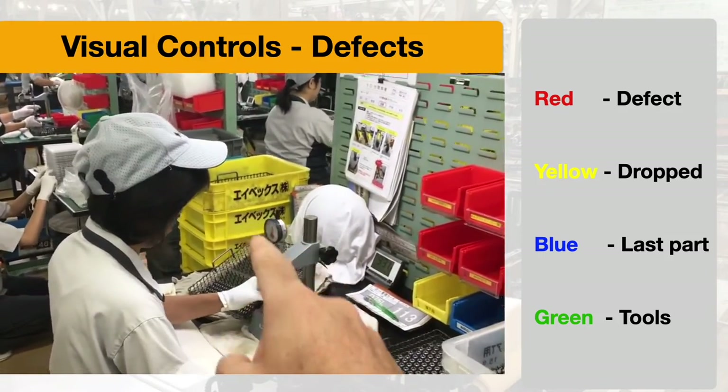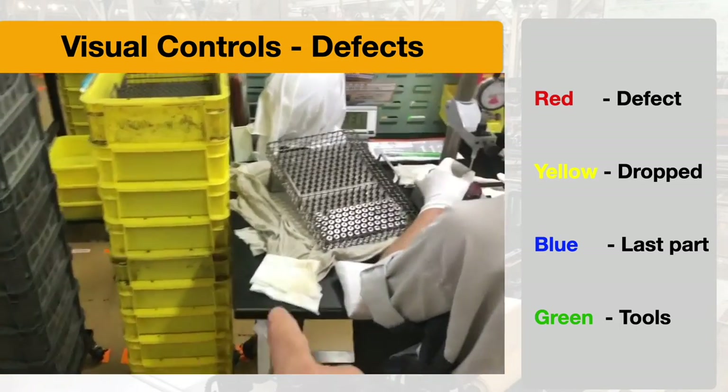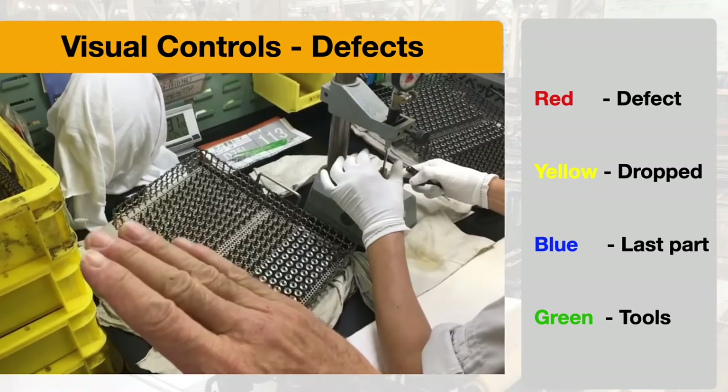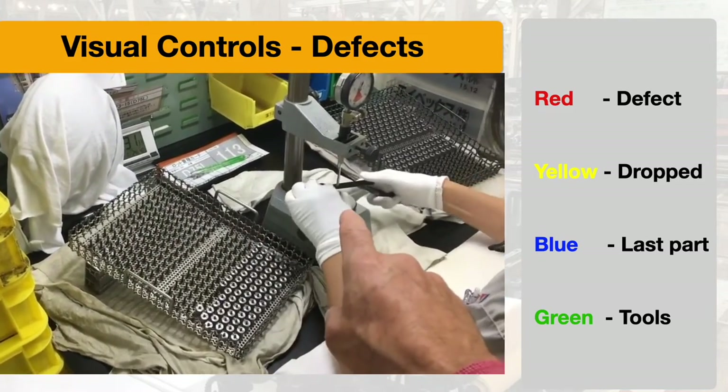They can train anybody in 10 minutes how to do a procedure. Everything is on wheels — little dollies and carts — everything's marked out, very clear. This tray flips around at an angle so she doesn't have to reach very far. When she gets done with the top one, she flips it so parts are oriented towards the back. They've thought about everything. They don't miss a thing.